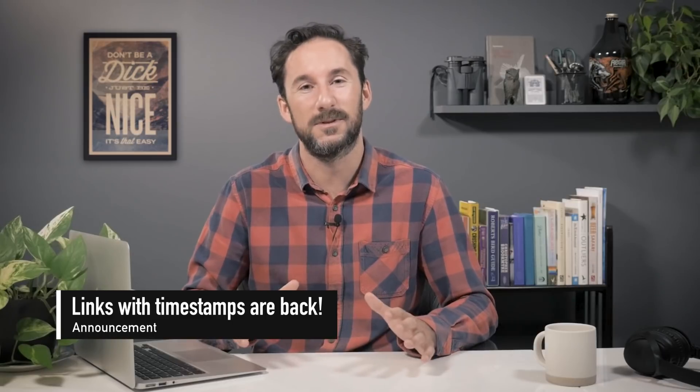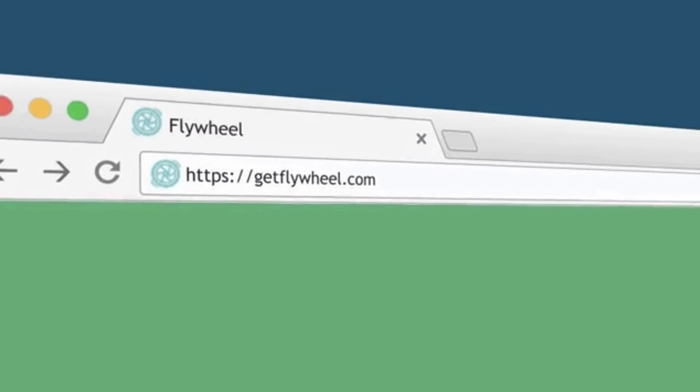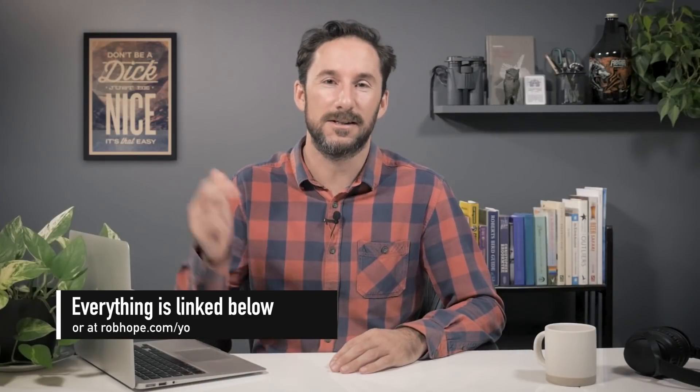Just a simple list — I'll start: Photoshop, Sublime Text and AI Writer. Back by popular demand are the links below with timestamps — maybe you're a coder that doesn't design or a designer that doesn't code. A big shout out to this week's show sponsor Flywheel Managed WordPress Hosting. Everything I mention is a link below, so sit back, relax and enjoy the show.